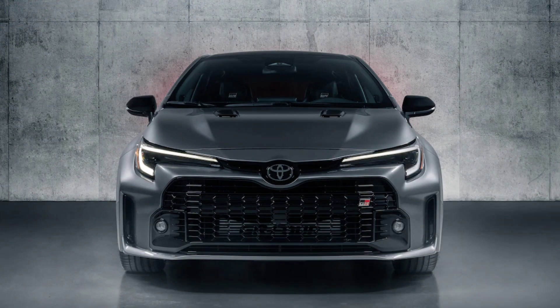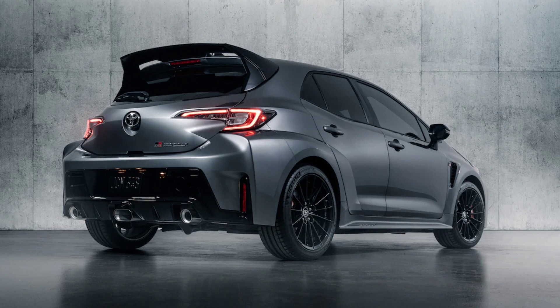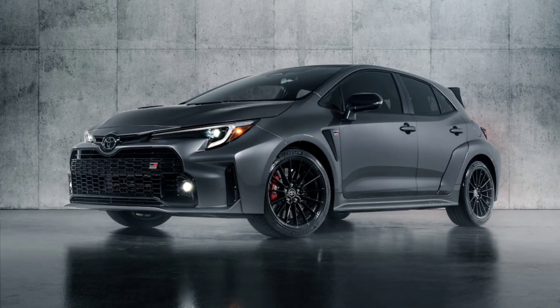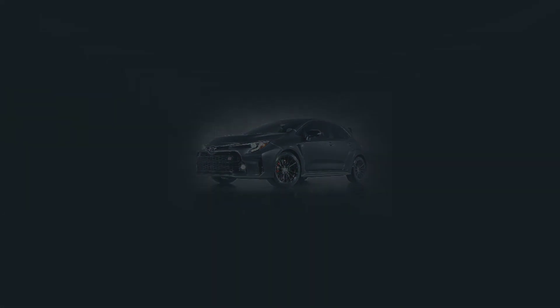The all-new 2022 Toyota GR Corolla is available in two flavors: entry-level Core, and the winged, vented — or at least more winged, more vented — Circuit Edition. That's the dark gray car you see in the photos here, which will sit atop the GR Corolla family.